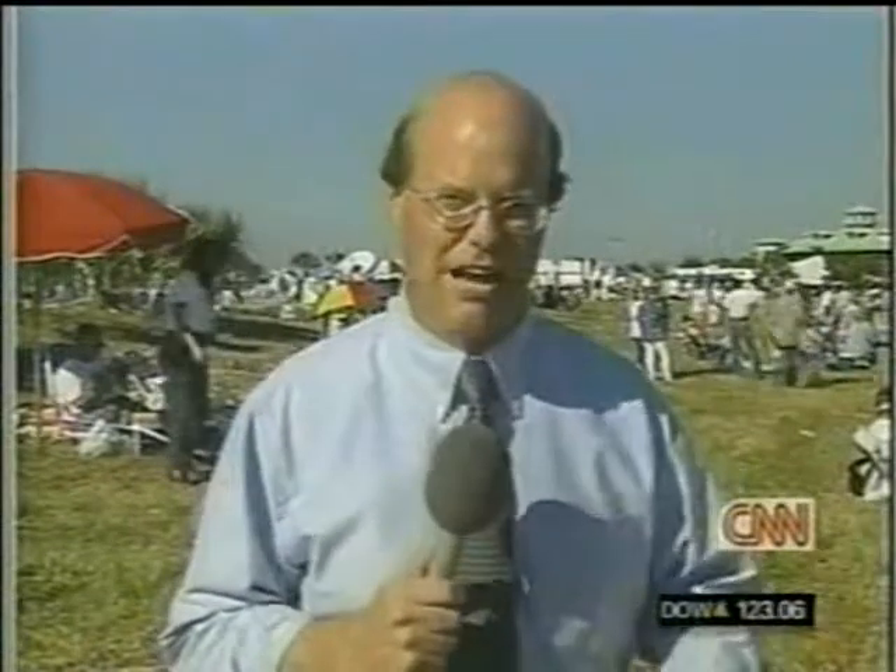People were waving flags, cheering, some people weeping, because this was such an emotional moment. A big day, and it certainly met and exceeded their expectations. This is Mark Potter, CNN, in Titusville.